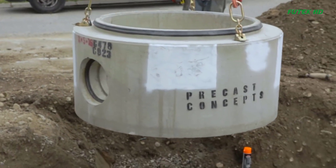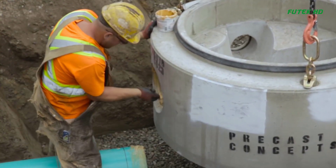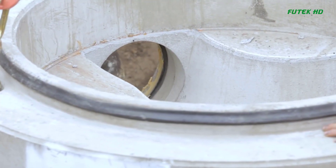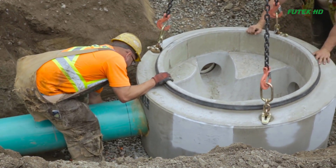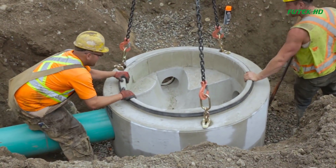When placing a precast concrete base into a trench, appropriate lifting clutches should be used, and the base should be lowered without any material present on the bottom to ensure level placement. The end of the downstream pipe in the outlet of the base connecting with the downstream pipe should be lubricated. The manhole base should be lowered until it aligns with the downstream pipeline, and the pipe should be pushed into the outlet.